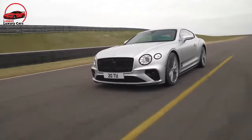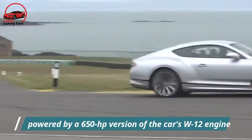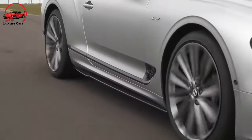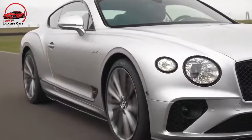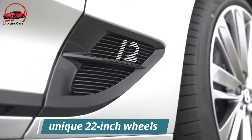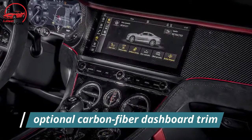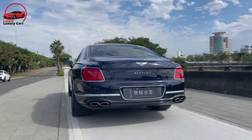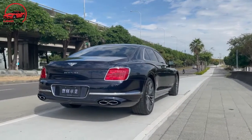A higher-performance speed model rejoins the Continental GT lineup for 2022, powered by a 650 HP version of the W12 engine, with updates to the chassis to improve agility. Among those new handling enhancers are rear-wheel steering and a torque-vectoring rear differential. The Speed also sports special styling features including speed badging, unique 22-inch wheels, microfiber interior upholstery, and optional carbon-fiber dashboard trim. A new Blackline specification from Bentley's customization department provides darkened exterior and interior trimmings for a sleeker look.